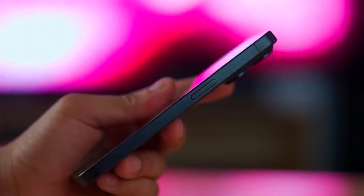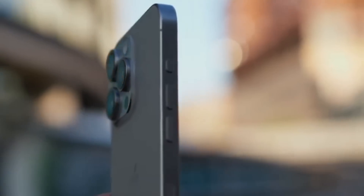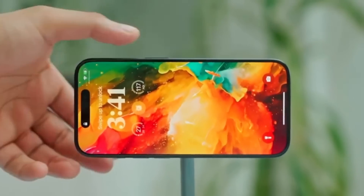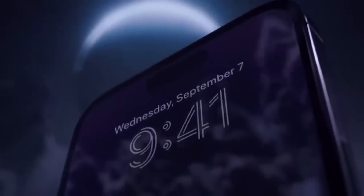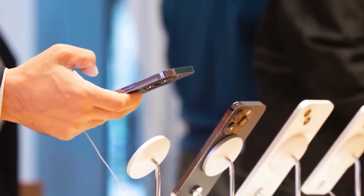In summary, while my experience with the iPhone 15 Pro Max is still in its early stages, the device has made a strong first impression. The combination of the lighter titanium body, impressive camera improvements, and the innovative action button contribute to a more enjoyable and user-friendly experience. I look forward to exploring the device further and providing a comprehensive review in the future. If you have any thoughts or questions about the iPhone 15 Pro Max, feel free to share them in the comments section below.